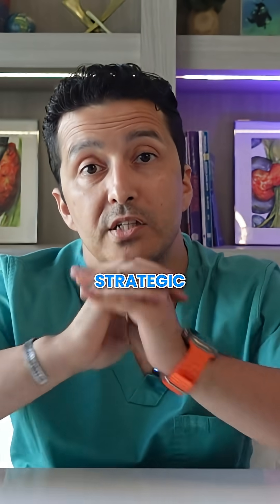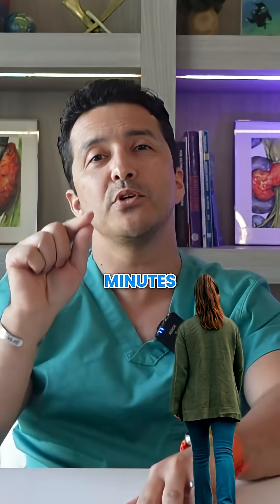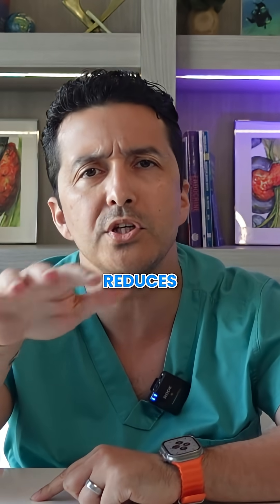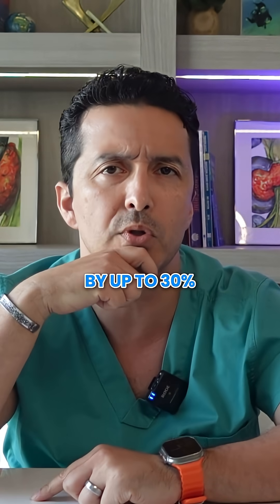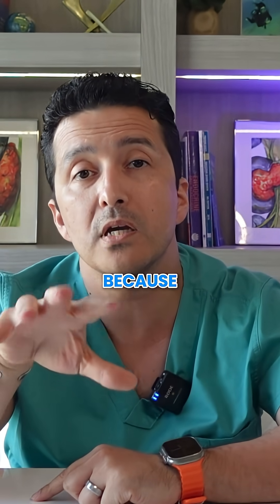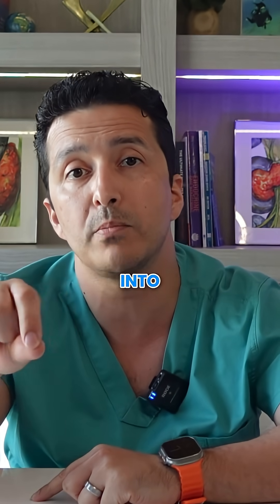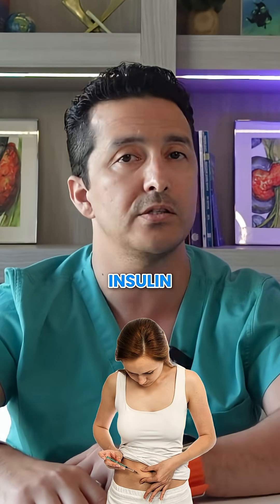Hack number two: strategic movement. A mere 10 minutes of physical activity right before eating, or even gentle walking, reduces post-meal glucose by up to 30 percent. This works because it activates GLUT4 transporters that pull glucose into muscles without requiring any insulin at all.